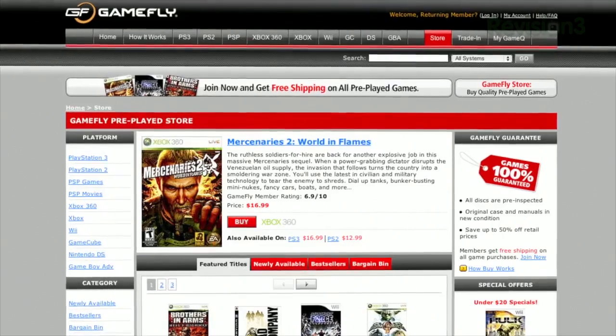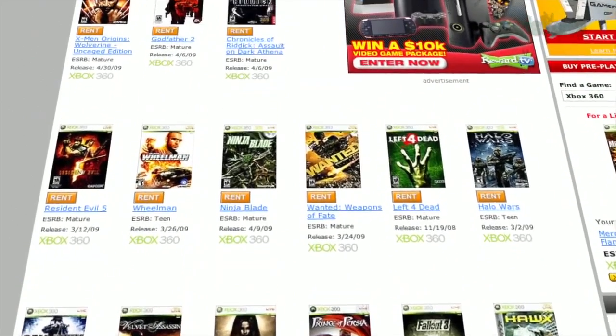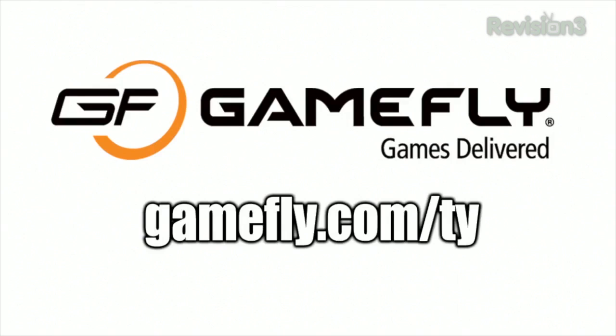Before we wrap up this video, let's take one last look at our sponsor, Gamefly. Gamefly is the largest online video game rental service and offers a choice of 7,000 new and classic titles on all consoles and handhelds. With plans starting at $15.95 a month, members can rent one to four games at a time and keep them as long as they like. There are no late fees or due dates, and shipping is always free. Once you're done playing, send it back and Gamefly will send you the next game on your list. If you really like the game, click keep it on Gamefly's website and the game is yours for a discounted price. Gamefly will even mail you the case and manuals free of charge. Ty's Eye Help viewers get a 15-day free trial when they sign up at gamefly.com/Ty.